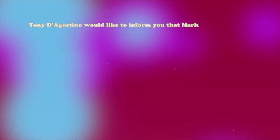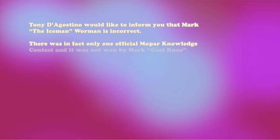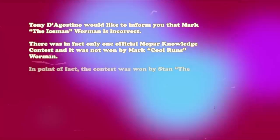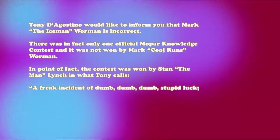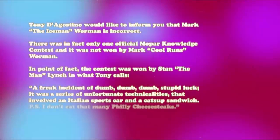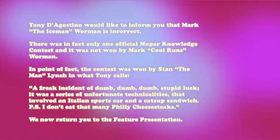Tony D'Agostino would like to inform you that Mark the Iceman Warman is incorrect. There was, in fact, only one official Mopar knowledge contest, and it was not won by Mark Cool Runs Warman. In point of fact, the contest was won by Stan The Man Lynch in what Tony calls a freak incident of dumb, dumb, dumb, stupid luck. It was a series of unfortunate technicalities that involved an Italian sports car and a ketchup sandwich. I don't eat that many Philly cheesesteaks, end quote. We now return you to the feature presentation.